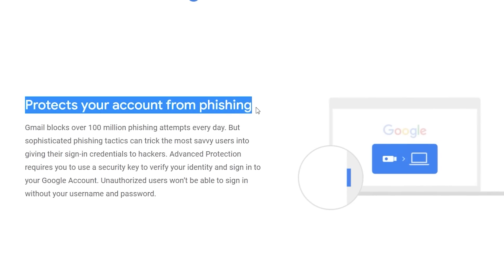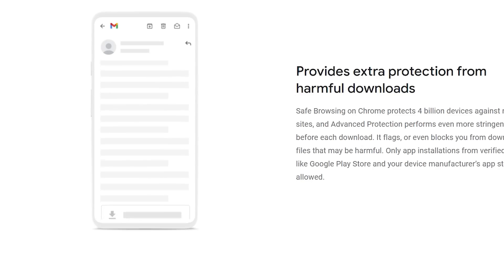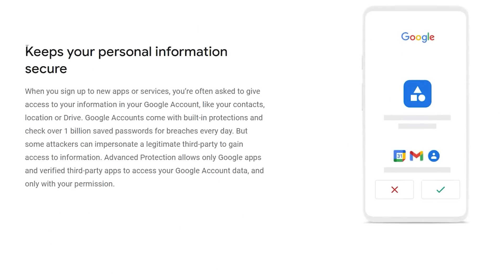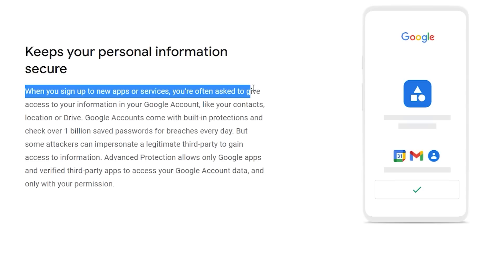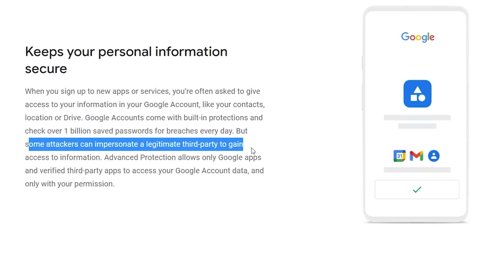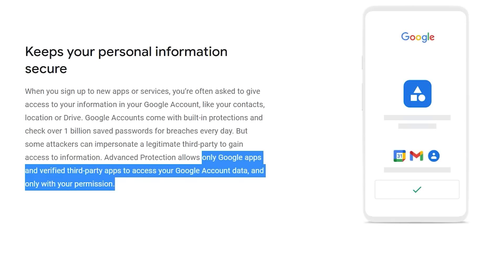The Google Advanced Protection Program protects you from phishing because it requires you to sign into your Google account using your security key. It also provides extra protection from harmful downloads — only verified apps can be downloaded and installed. And it keeps your personal information secure: when you sign up for new apps or services that want access to your Google account — like your contacts, location, or Drive — this program protects against third parties trying to impersonate legitimate companies and grab your information.